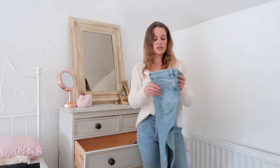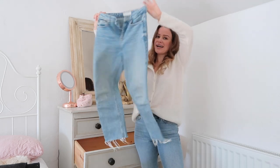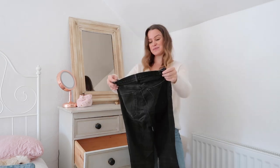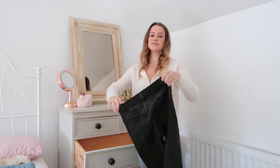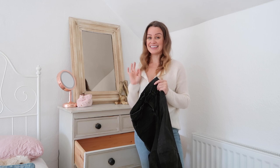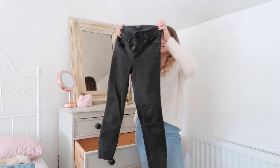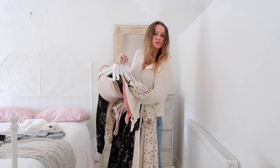Moving on to denim — obviously I have the jeans I'm currently wearing. Then I have a slightly shorter, slightly baggier pair of mom jeans from Topshop. My favorite pair of jeans, which I've had for about six years, are black Alana crop skinny jeans by J Brand — if you're petite and looking for a skinny jean, these are the best I've ever found.